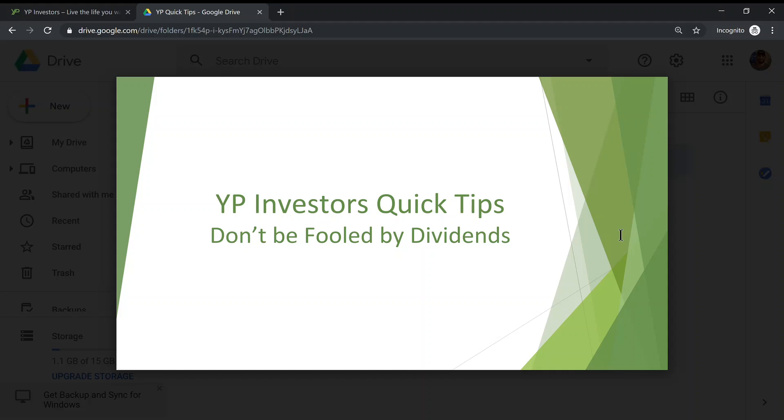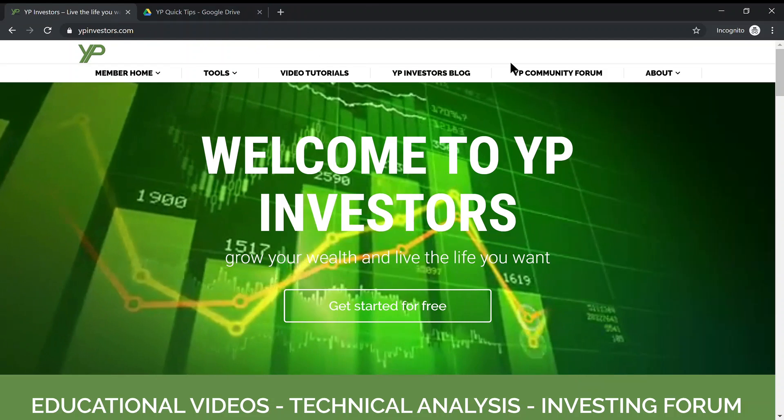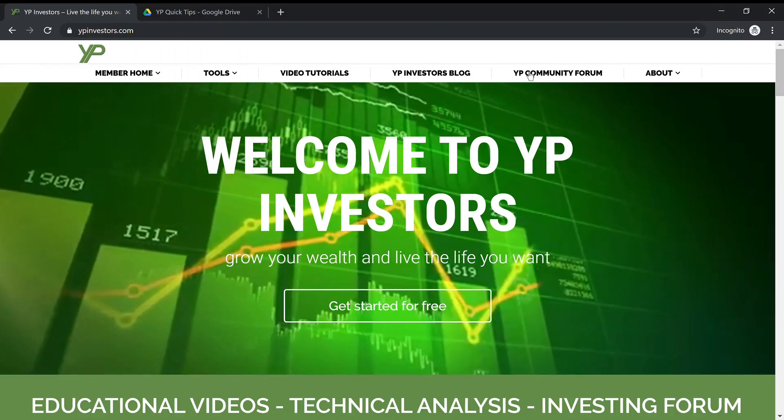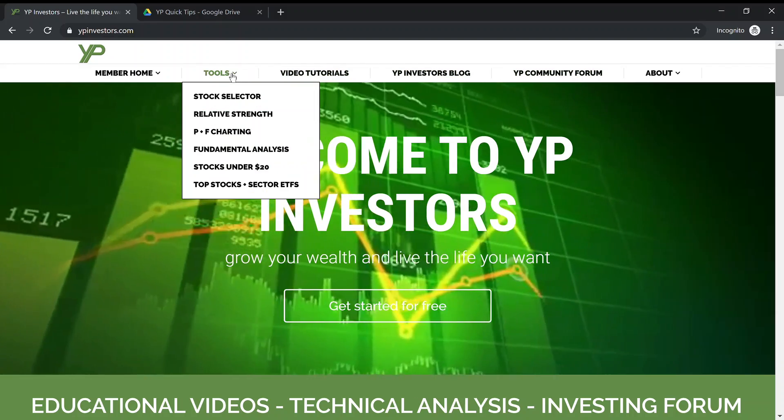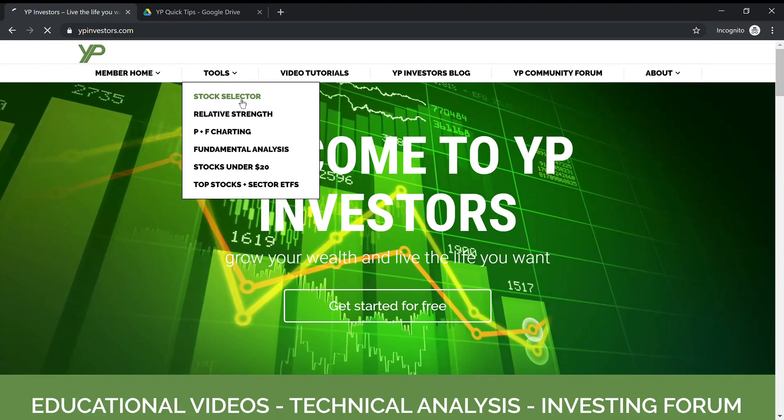Hello and welcome to YP Investors Quick Tips. Today's episode is 'Don't Be Fooled by Dividends.' Let's hop over to YP Investors and find out what this is all about. From the home page we're going to go down to Tools and then click Stock Selector.